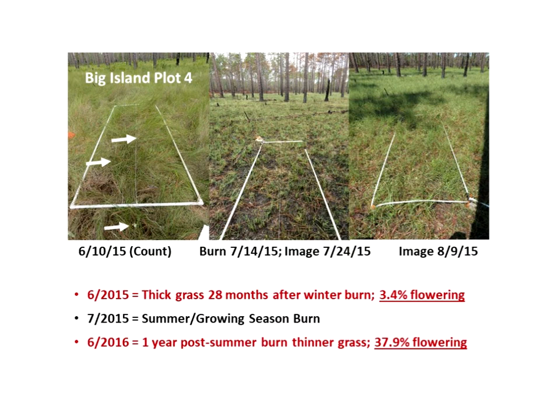A summer or growing season burn was done in July following that June count, and you can see how quickly the grass recovers. That middle image was just two weeks after the burn. The image on the right is an image of that same site just one month post-burn.